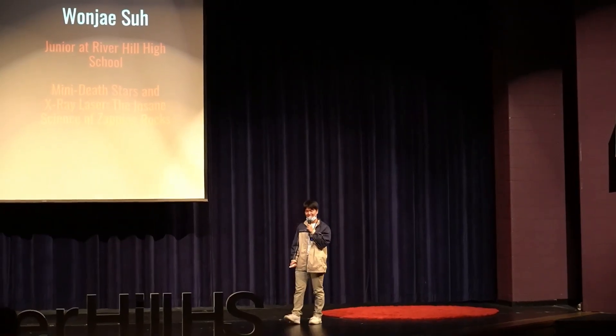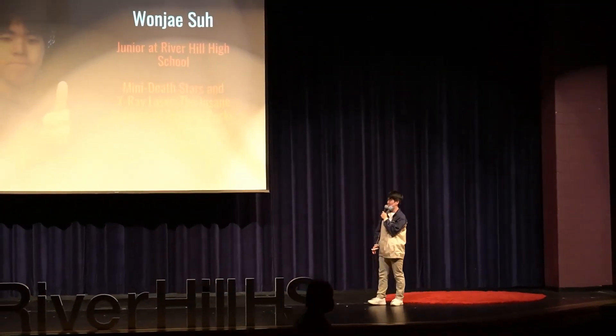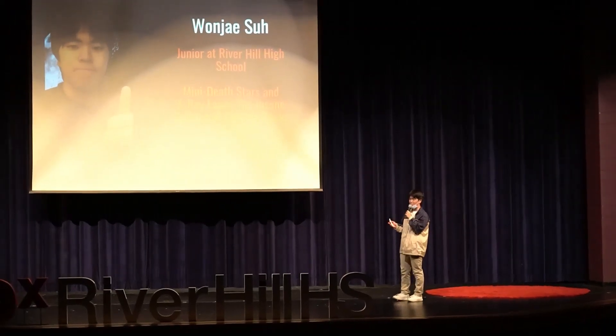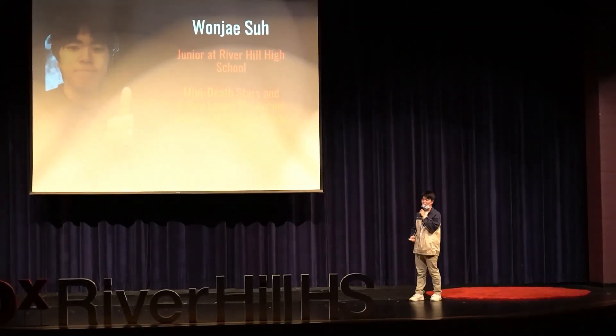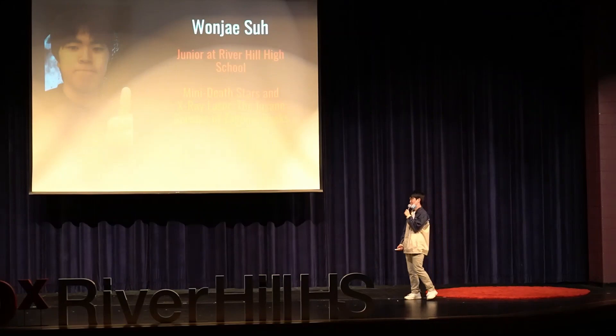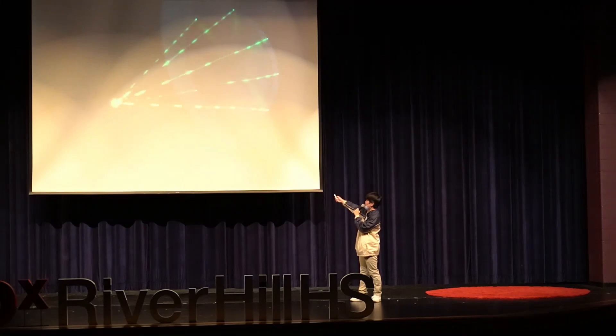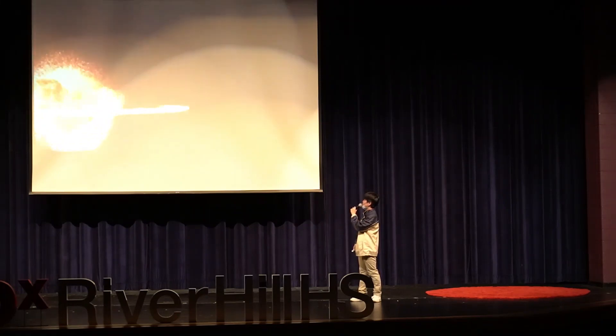Ever since the laser was invented in 1960, the world of science fiction has dreamt of its potential to blow things up in spectacular fashion. One of the most iconic laser weapons in film, featured in the 1977 classic Star Wars, is the Death Star. Here's a clip of the Death Star blowing up Alderaan.